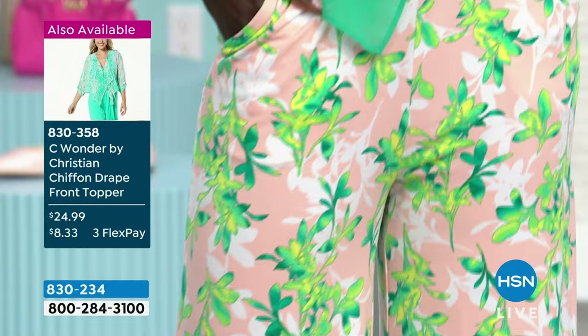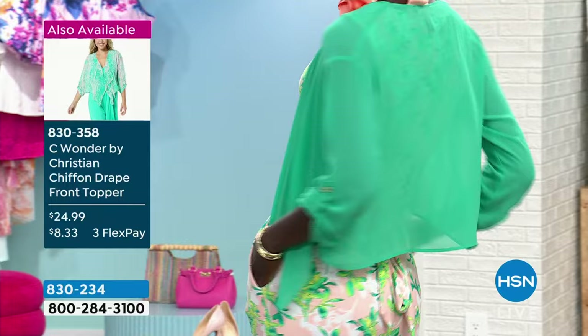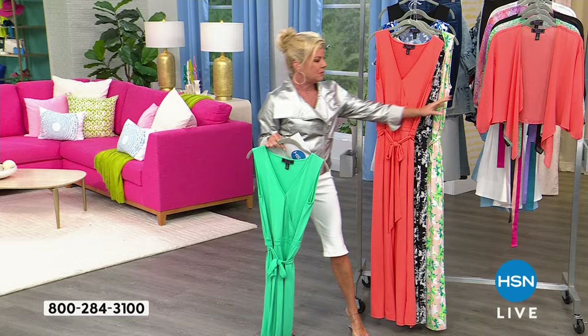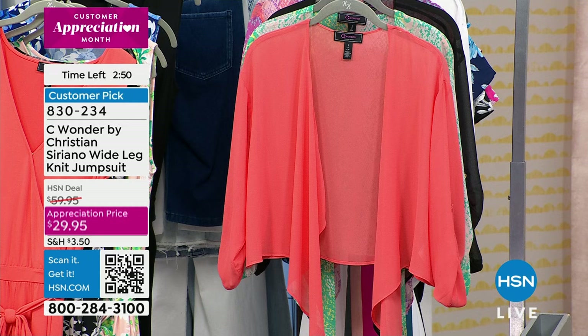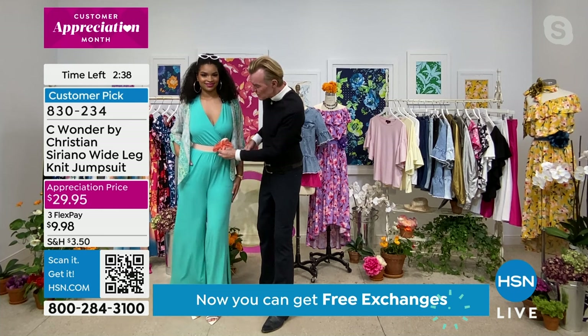The topper is on sale at $24.99 — it's very, very limited. Item 830-358. We have the exact same sun-kissed color — it's really like a salmon, a coral orange. It's very pretty against all skin tones. It looks great on pale skin and dark skin. I think it's so nice when we can find a color that's universal on so many different skin tones.